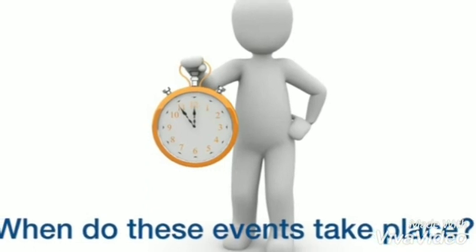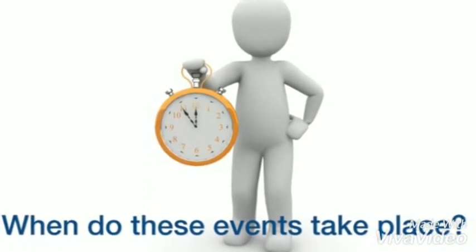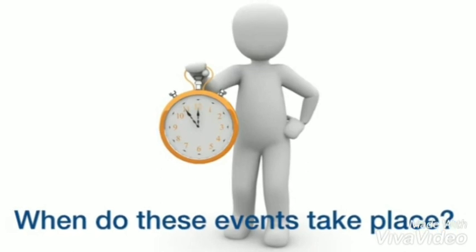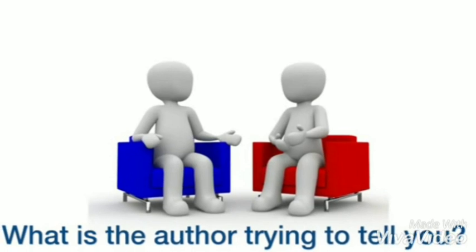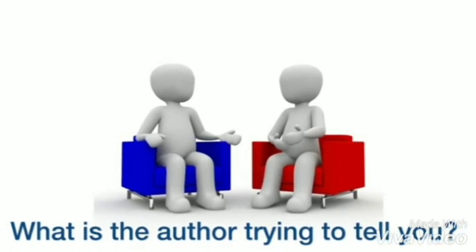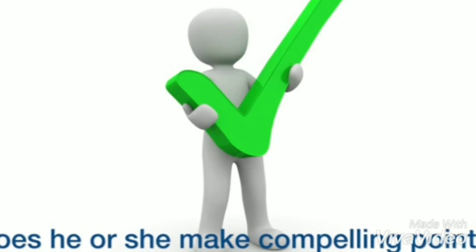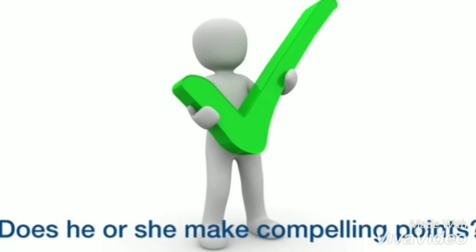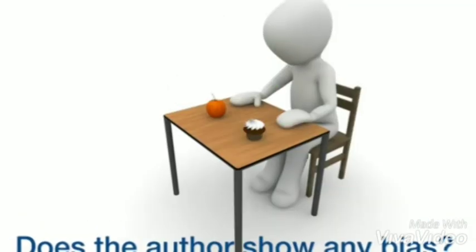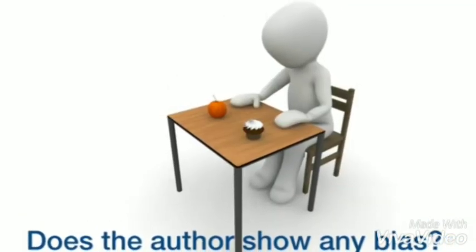When do these events take place? Then look for the answer while you read. If you are an advanced English learner, think of questions with more substance. What is the author trying to tell you? Does he or she make compelling points? Does the author show any bias?